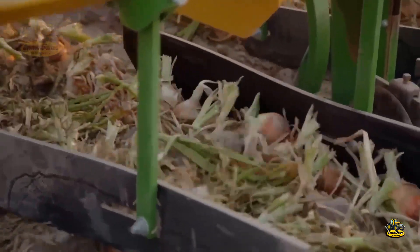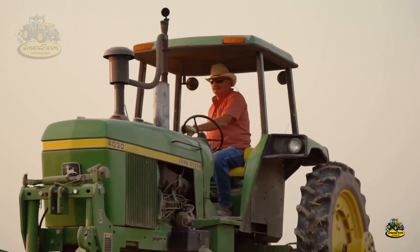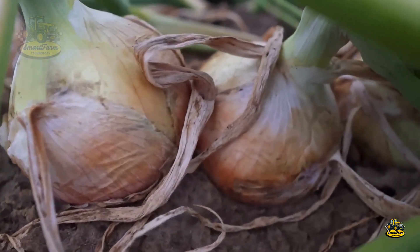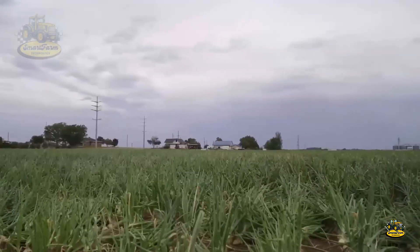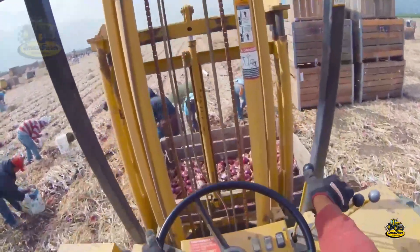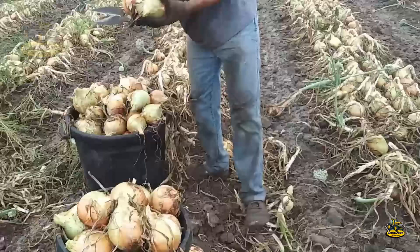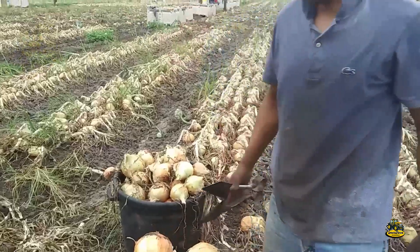Onion harvesting usually takes place three to four months after planting, around mid-summer to early fall. A sign of ripeness is when the tops start to fall over — that's when farmers begin to prepare for the harvesting process. As the onions ripen and are ready for harvest, the atmosphere on the farms becomes lively and exciting, a truly eagerly anticipated stage in each onion's growth journey.